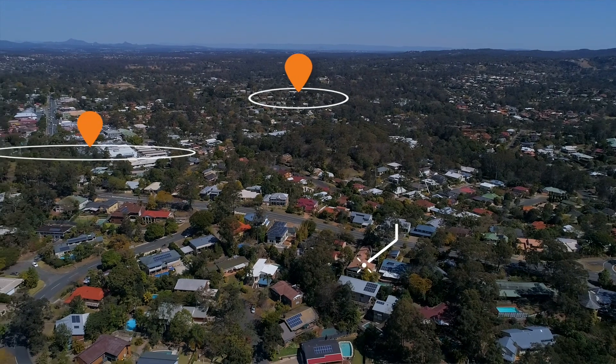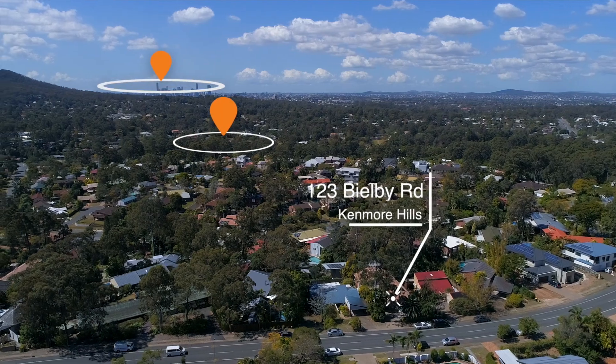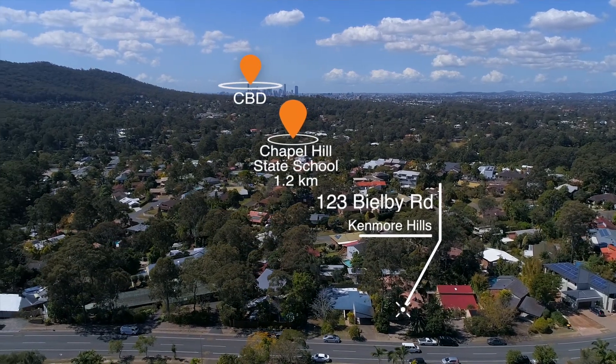Location wise, we're not far from all the amenities — in fact, we're walking distance to all the shops. We're within 10k's of Brisbane CBD and we're in the Chapel Hill State School catchment zone.